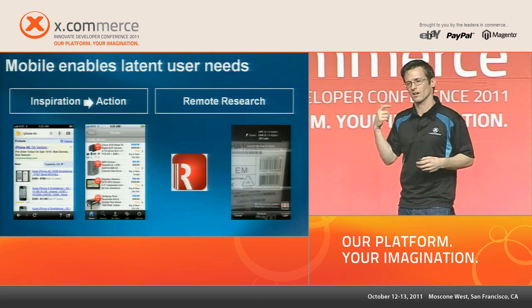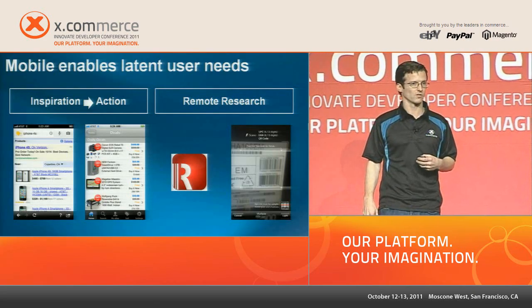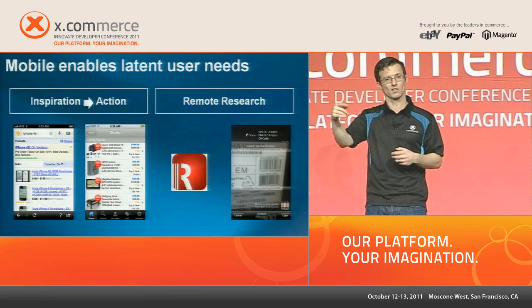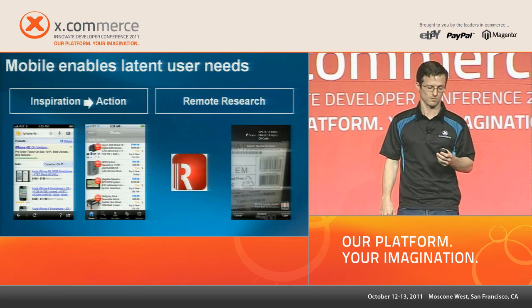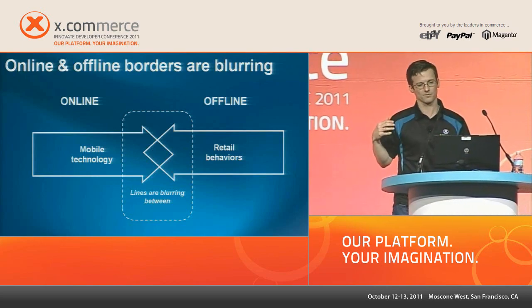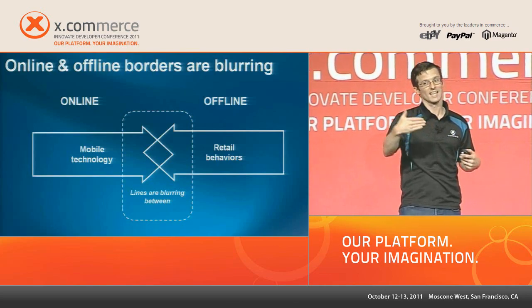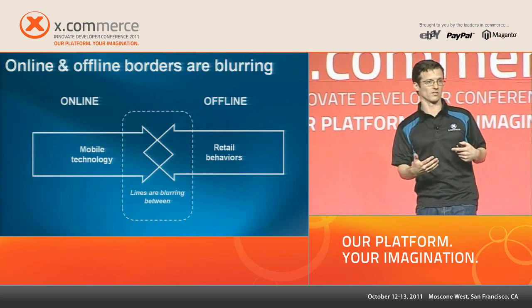Product scanning is another advanced feature. When you're in the store and want more information before you buy, why not scan the barcode and get information immediately on your phone? What's happening as a result of mobile technologies is a convergence between remote behavior and retail behavior — mobile technology is driving this. The lines are blurring between what you do on your computer at home and what you do in the retail experience in real life.